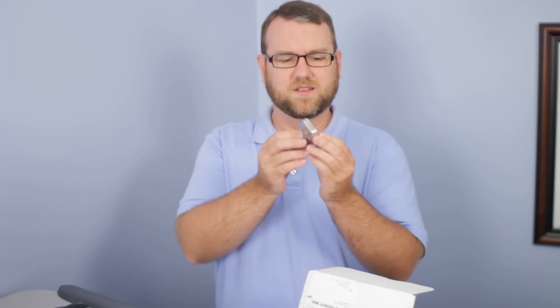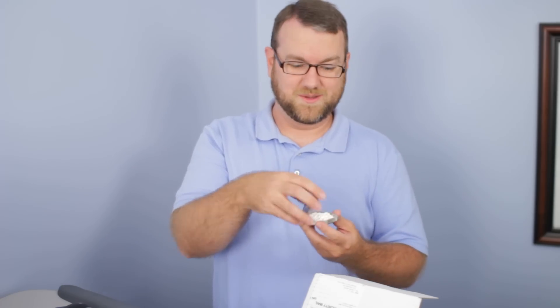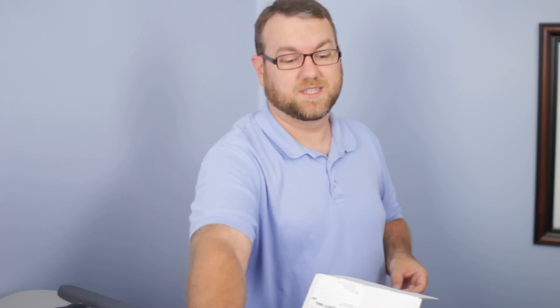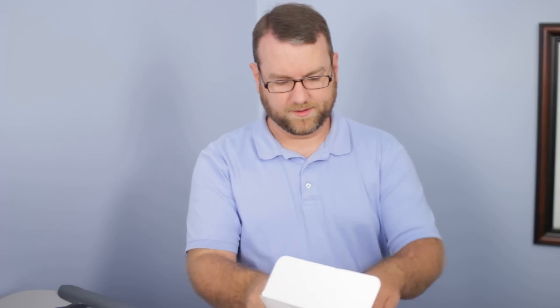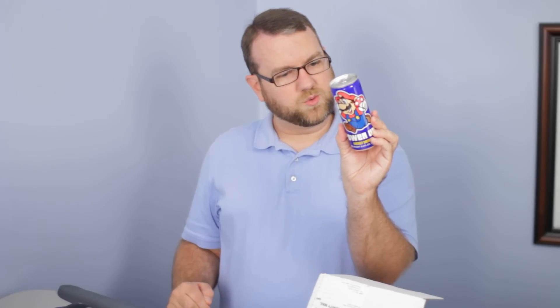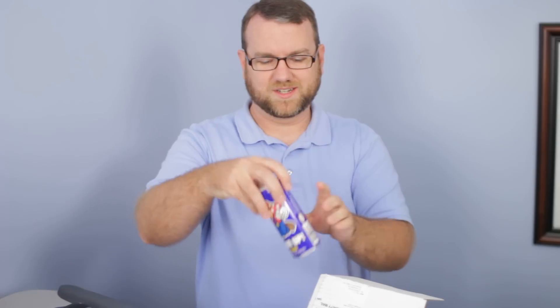We have Zelda mints — awesome. A bunch of little teeny tiny mints, probably something similar to what I've had before, but it's now Zelda branded. We've also got a Power Up Energy Drink — it's an 8.4-ounce energy drink full of energy stuff. Taurine, Guarana — yeah, it's got all the traditional Red Bull Monster generic energy drink stuff. Nice for what it is.